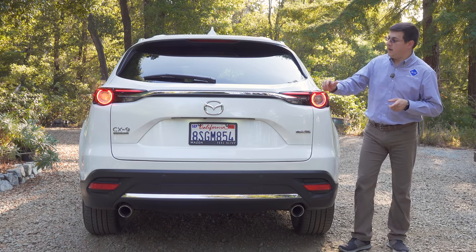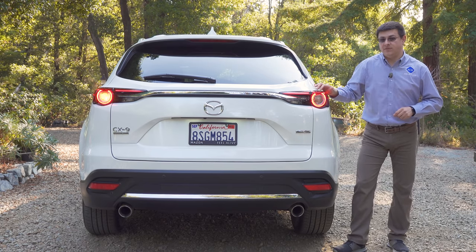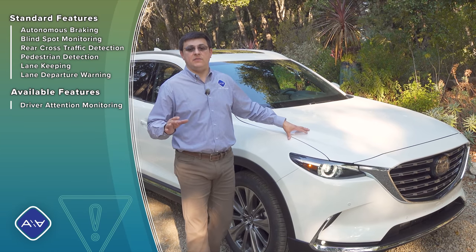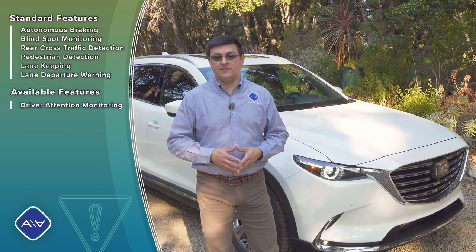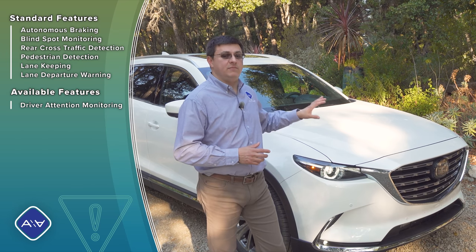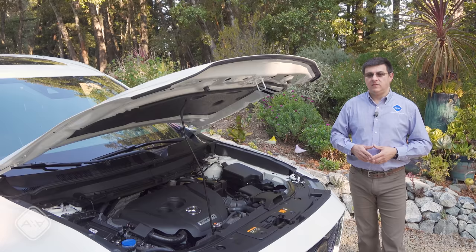My only complaint at the rear is the fairly steeply raked rear glass, which reduces cargo practicality behind the third row. When the CX-9 first launched it had a wide range of driver assistance technologies but not as many standard as Honda and Toyota models. They changed that in 2020, so we now have almost the entire suite of Mazda active safety and driver assistance technologies standard even in the base trim.